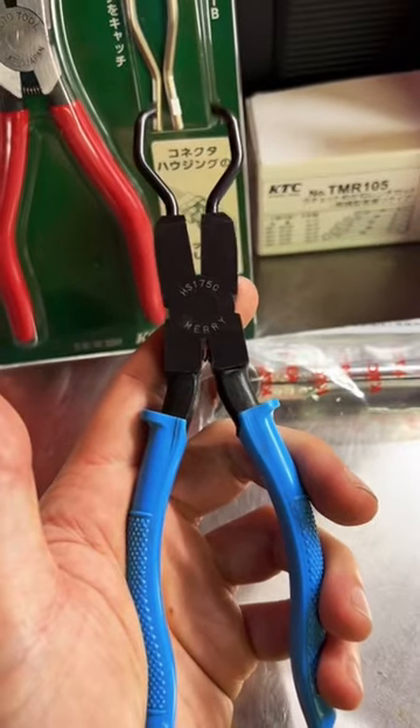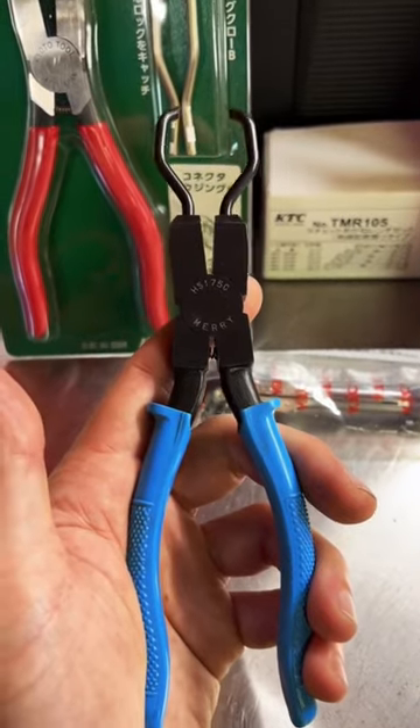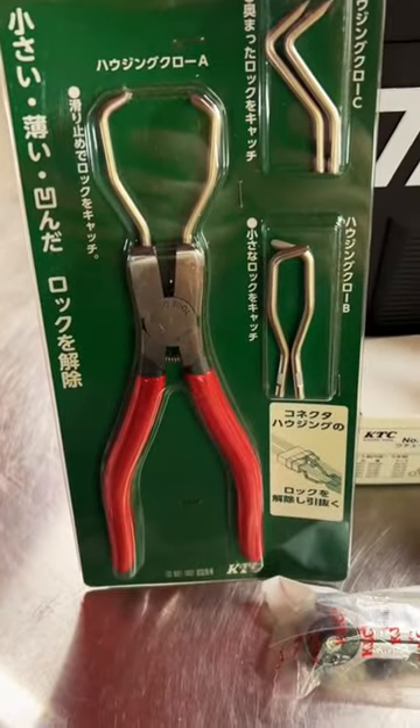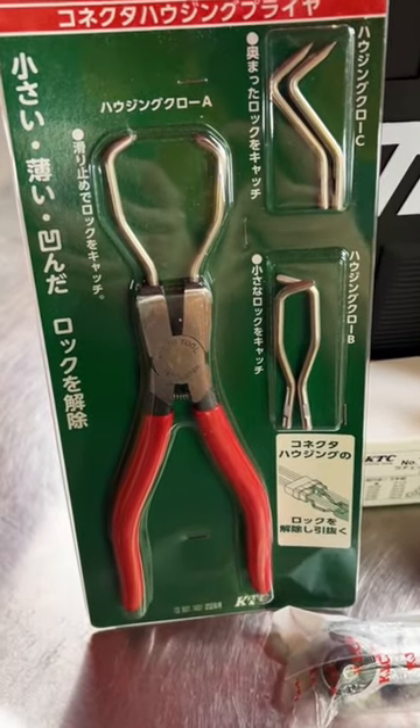In the past we talked about these Mary brand electrical disconnect pliers and you guys blew that video up. Loved it, and finally was able to get the KTC Kyoto Tool Company version — it's been out of stock for over a year now.